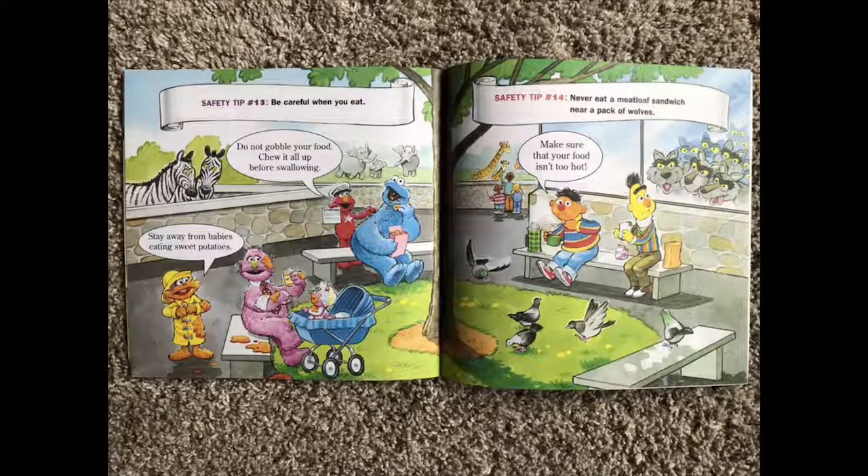Safety tip number thirteen: be careful when you eat. Do not gobble your food. Chew it all up before swallowing. Stay away from babies eating sweet potatoes. And safety tip number fourteen: never eat a meatloaf sandwich near a pack of wolves. Make sure that your food is not too hot.